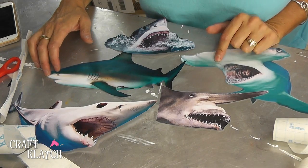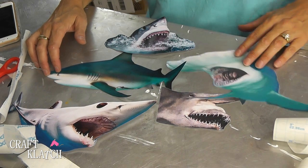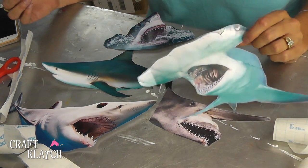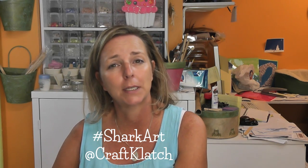They're not only good coasters but they are terrific conversation starters, and if you're having a shark week viewing party it's perfect. Be sure to let me know what you think of them in the comments below, and what is your favorite shark? I would love to know that as well. If you are making any kind of shark art, be sure to use the hashtag shark art and tag me at Craft Clotch on Twitter, Facebook, and Instagram.